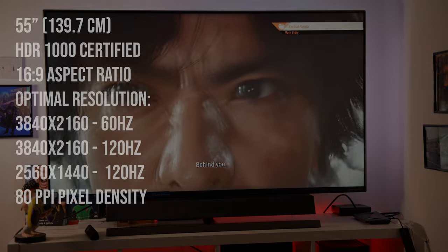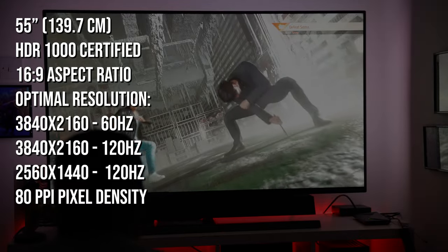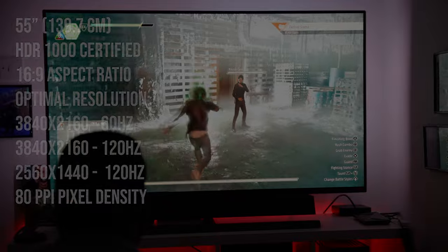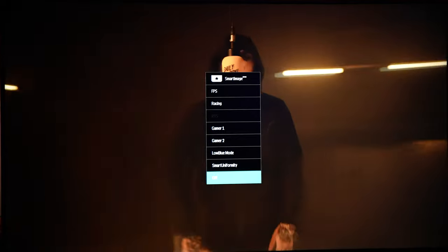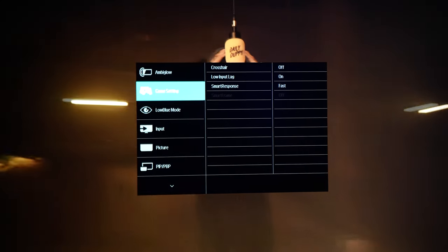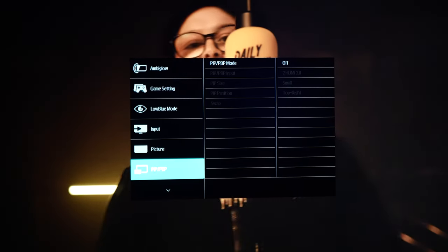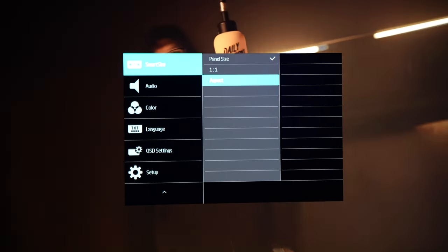The general specs: it's 4K at 120Hz for next-gen gaming — both Xbox Series X and PS5 support that. There's also 4K at 60Hz, and 2560x1440 at 120Hz. It also packs HDR1000+, which enhances colors and contrast when watching films or playing games. Most next-gen consoles support HDR too, so you're going to be seeing a very nice display.